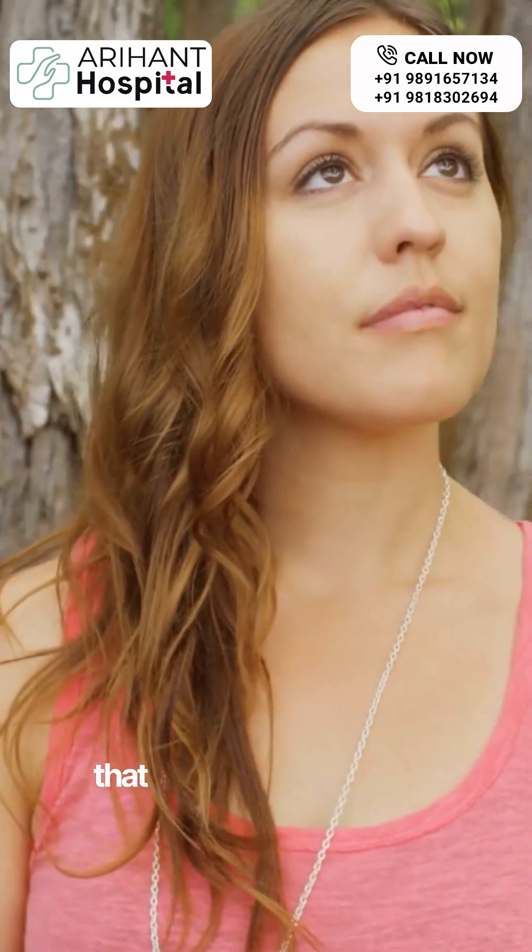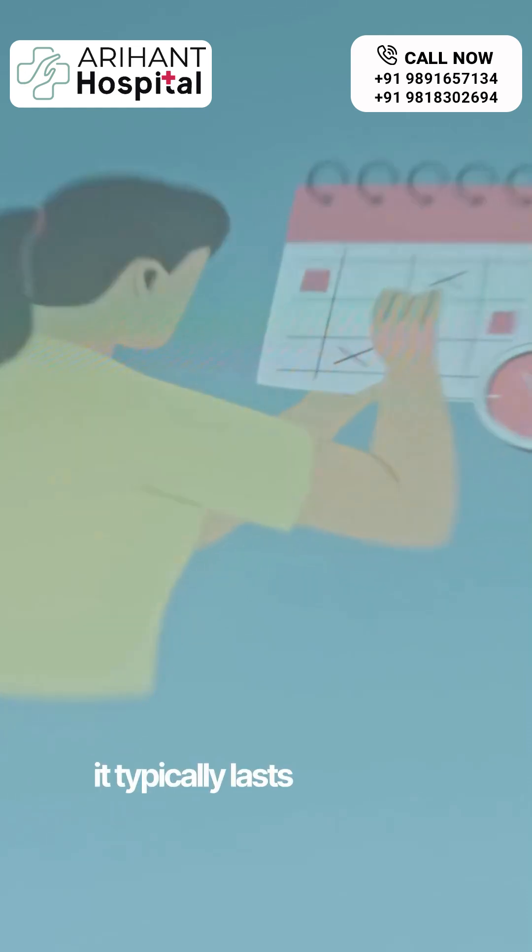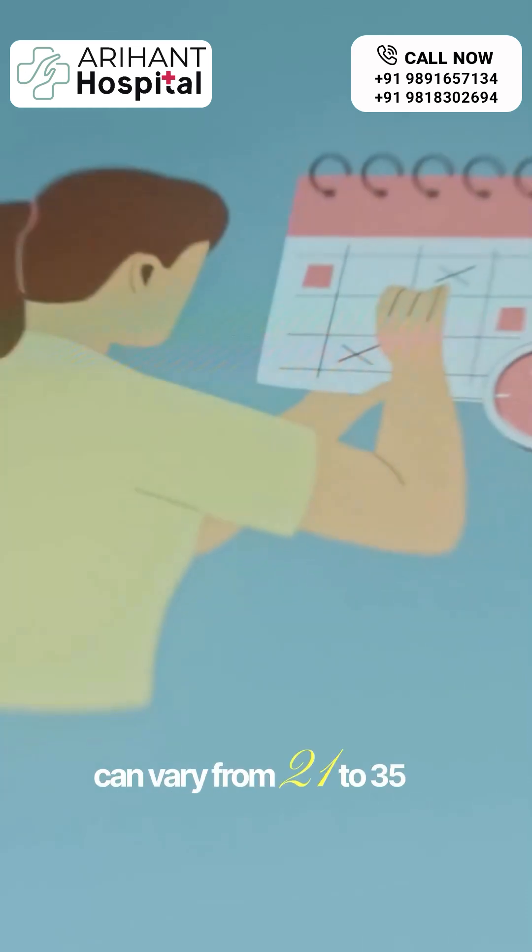The menstrual cycle is a monthly process that prepares the body for pregnancy. It typically lasts around 28 days but can vary from 21 to 35 days.